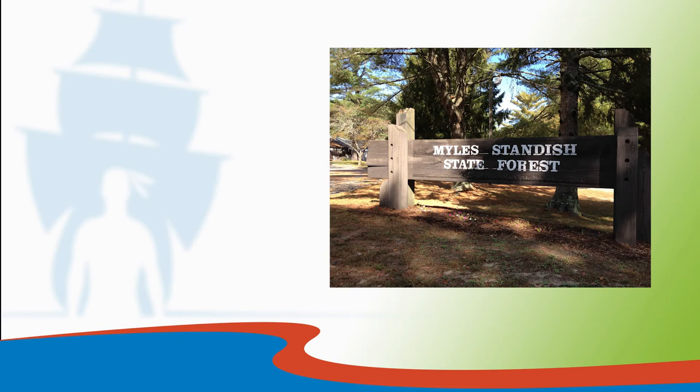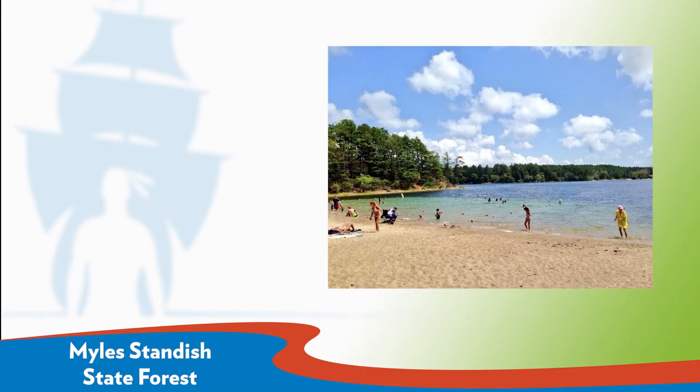For those looking to get away from the hustle and bustle and connect with nature, Myles Standish State Forest is one of the largest state parks in Massachusetts, approximately a 20-minute drive from downtown Plymouth. Visitors can enjoy hiking, camping, and swimming in College Pond, as well as learn at the Nature Center and on ranger-led talks and walks. Reservations are required for campgrounds. RV camping is available.